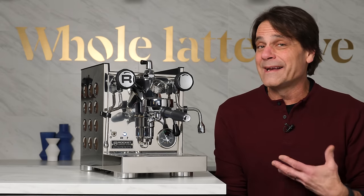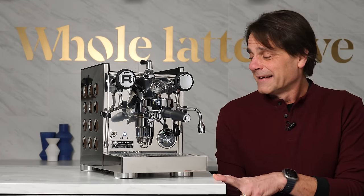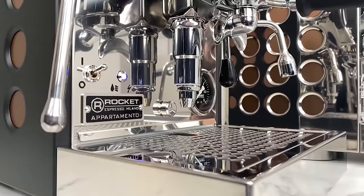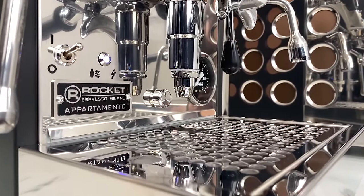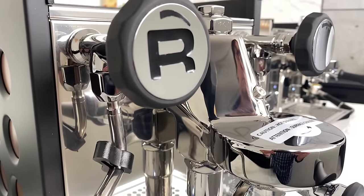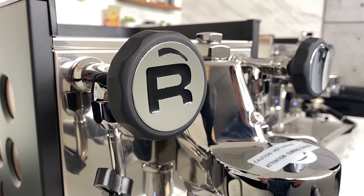Later in that talk, Andrew went into how he really doesn't like digital displays on machines. Now he's no longer with Rocket, but that philosophy continues. You really don't see visible PID or other digital displays on Rocket machines. If you call it sexy, a little quirky — the iconic R always on the steam valves — I've always thought Rocket machines are really easy to pick out from across a room with their unique styling.